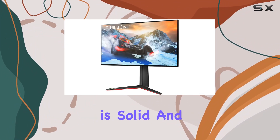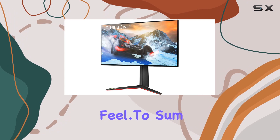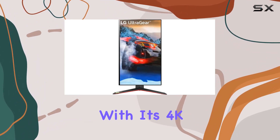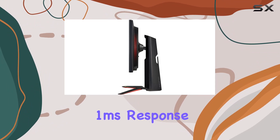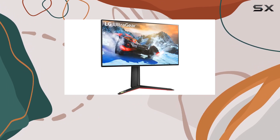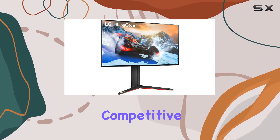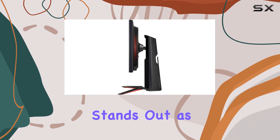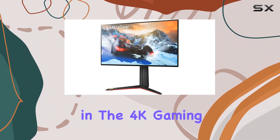The build quality is solid, and the monitor exudes a premium feel. To sum it up, the LG 27GP95RB impresses with its 4K resolution, rapid 1ms response time, and a feature-rich package that caters specifically to gamers. Whether you're into competitive gaming or immersive single-player experiences, this monitor stands out as a top contender in the 4K gaming display arena.